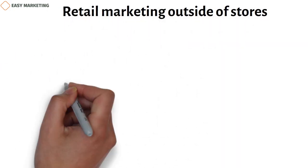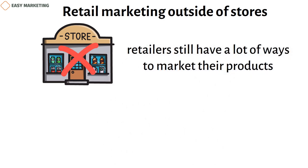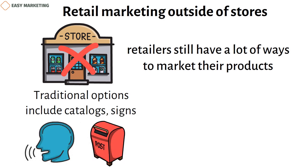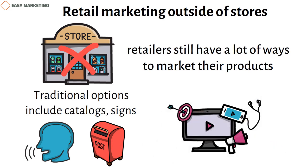Even if they don't have a shop, retailers still have a lot of ways to market their products. Traditional options include catalogs, signs, word-of-mouth, and even direct mail, plus newer ways like websites, social media accounts, email campaigns, and SMS campaigns.